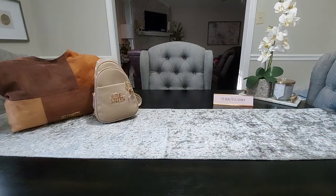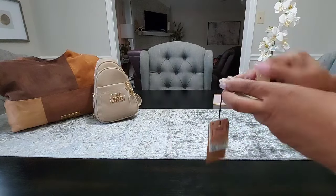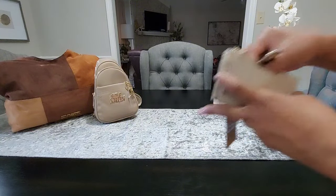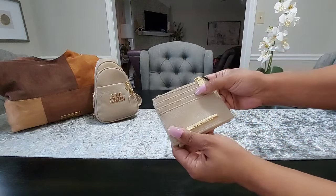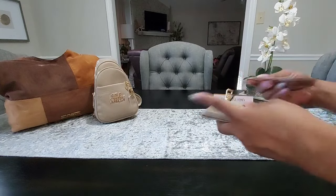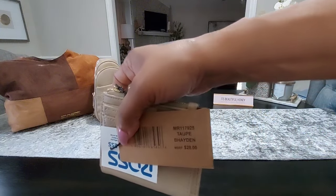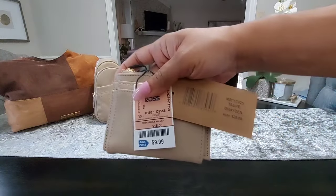Since the card space in the sling pack only provides room for about two cards, I did pick this up as well. You have one slot here on the front, your ID window, two card slots, three card slots on the back, and then a zipper compartment on the top. The name for this one is the Taupe Hayden, and I paid $9.99 for this one, also from Ross.